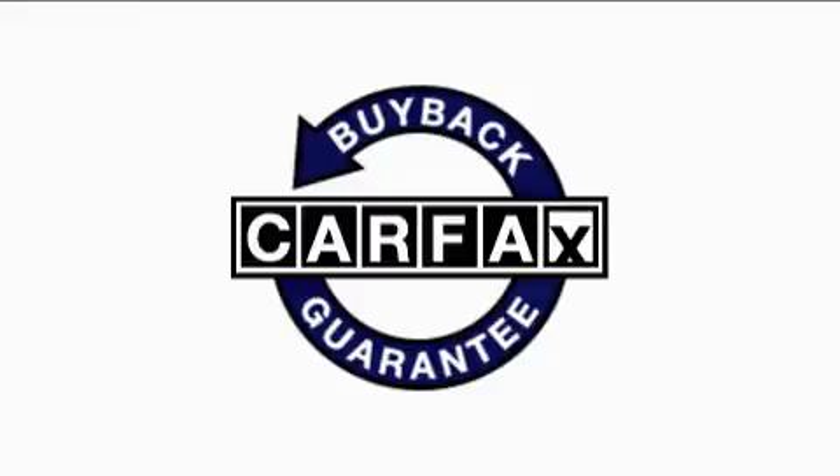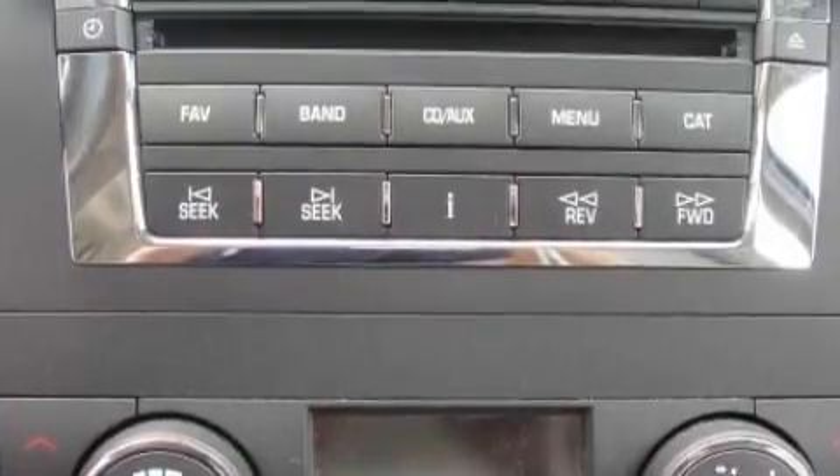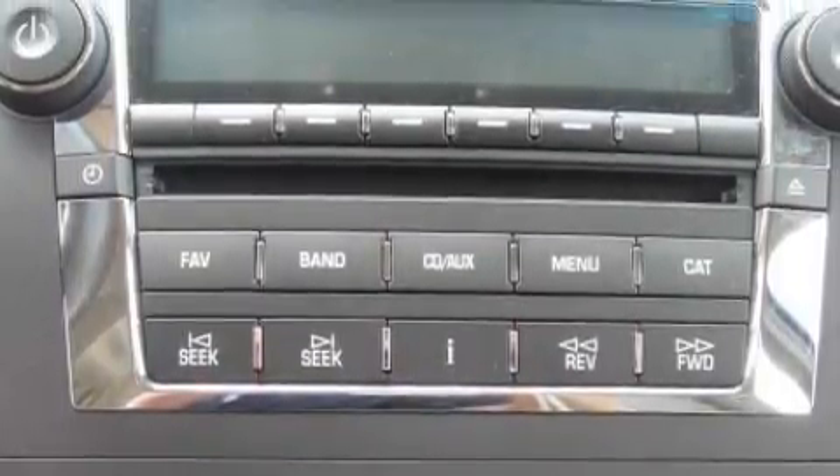This vehicle has had only one owner, and it qualifies for the Carfax Buyback Guarantee. This car won't last long at this price — call and arrange a test drive now.